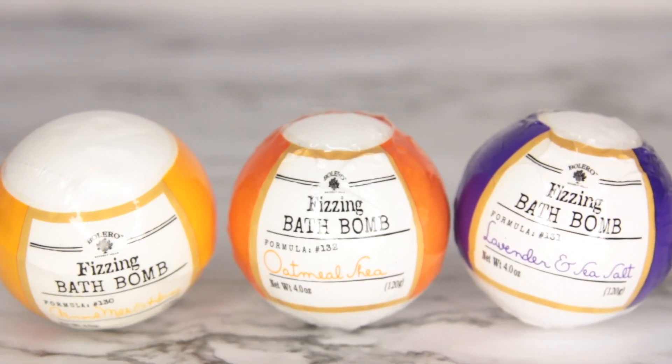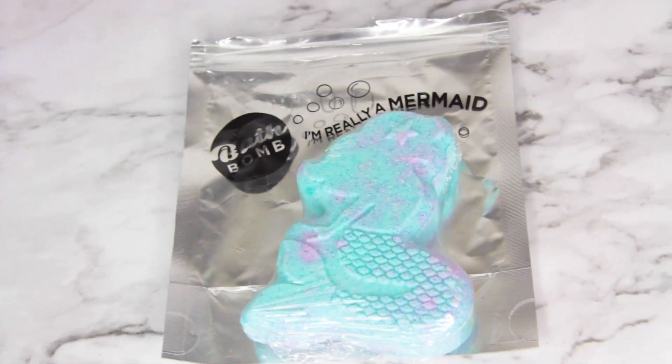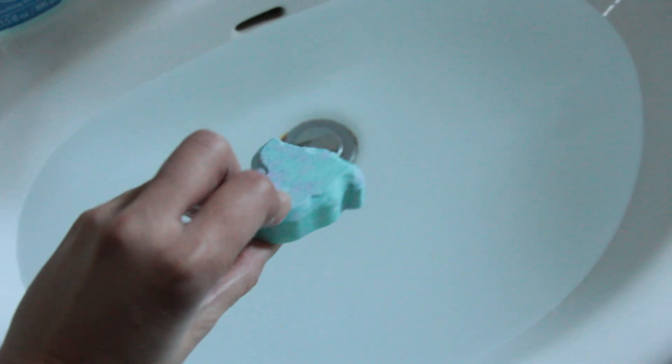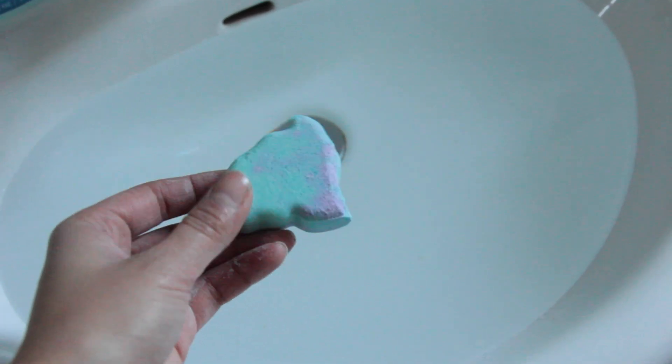After seeing the Bolero products I found more bath bombs — this one is not from Bolero, it just says 'bath bomb.' I got this one that says 'I'm really a mermaid' and it's blue and purple. I'm really hoping it's going to change the water color. I broke off a little piece to show you guys in the sink — it seriously smells like coconut. This piece is pretty big so I wouldn't be surprised if this turns the water blue.